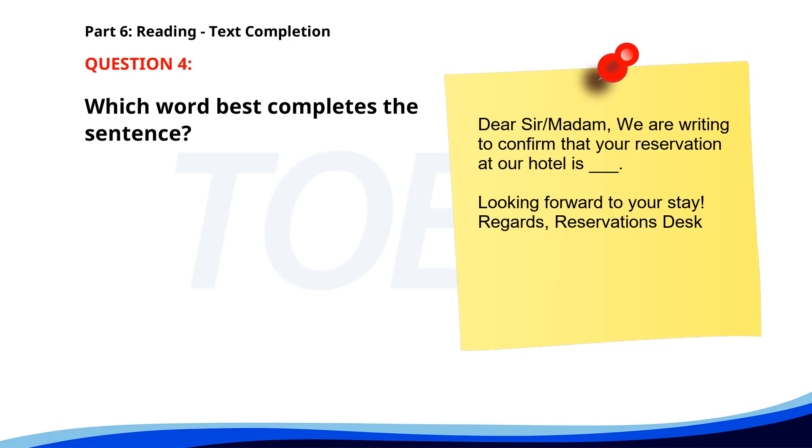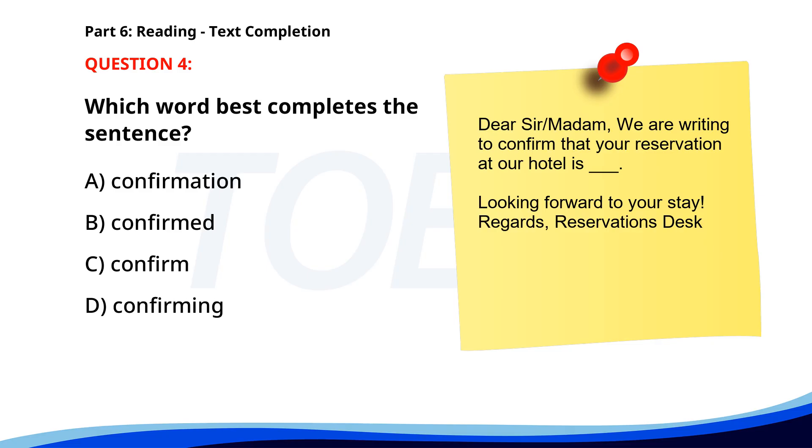Number 4. Dear Sir/Madam, We are writing to confirm that your reservation at our hotel is ___. Looking forward to your stay. Regards, Reservations Desk. A. Confirmation. B. Confirmed. C. Confirm. D. Confirming. The correct answer is B: Confirmed.